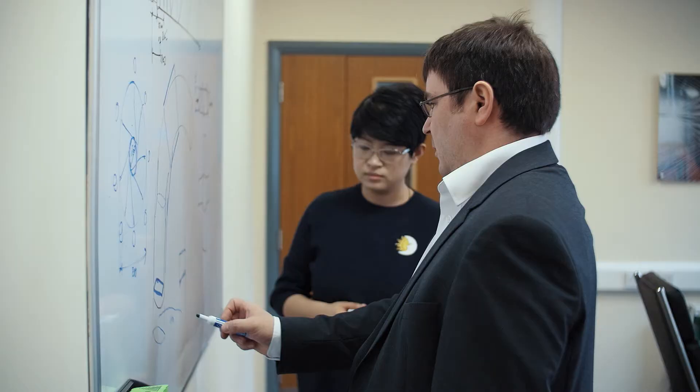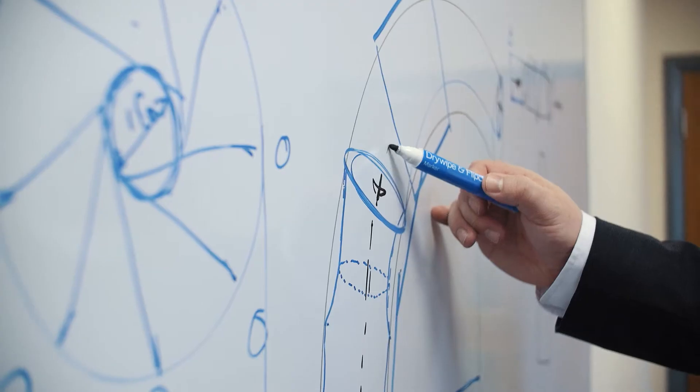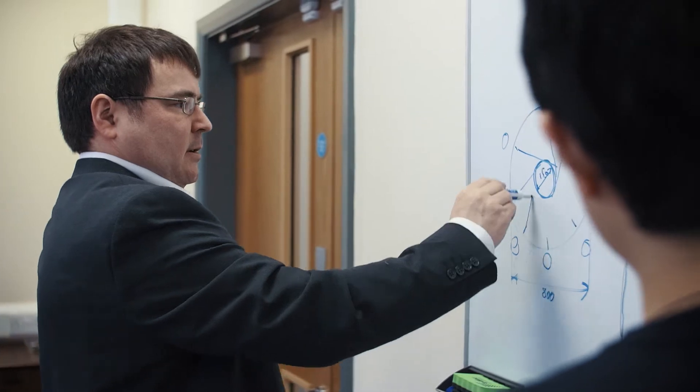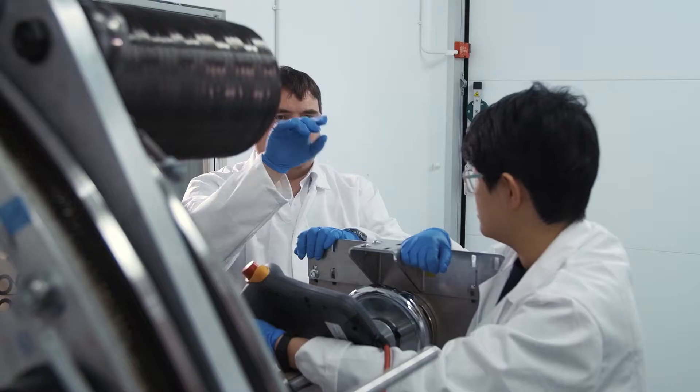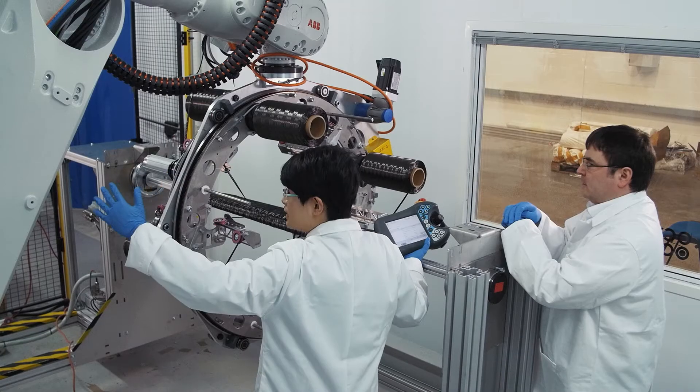That product now sits at the top end of what I would call our filament winding product stream, which two years ago when Yan started work at TechSkimp we didn't have. The biggest benefit from this project is actually Yan Lu and how she's come to the team and what she's adding to the team now.